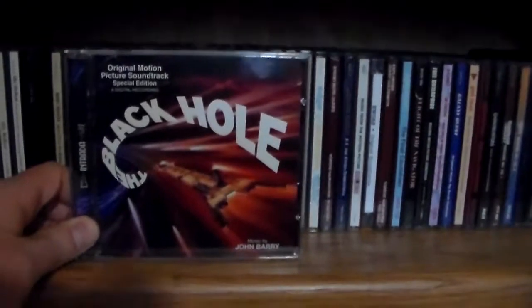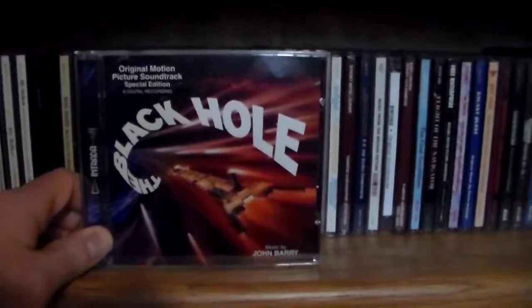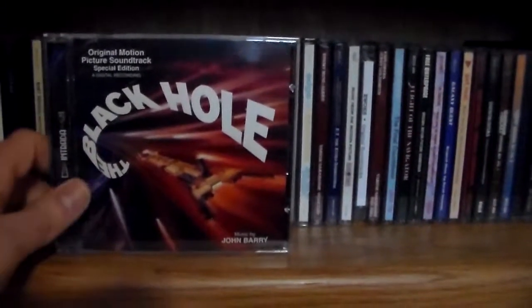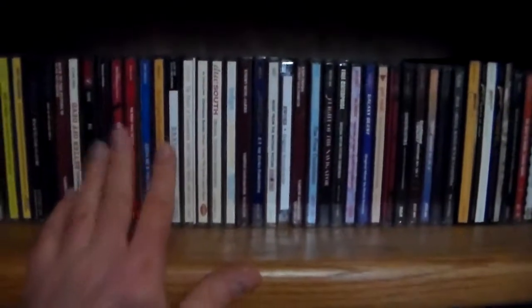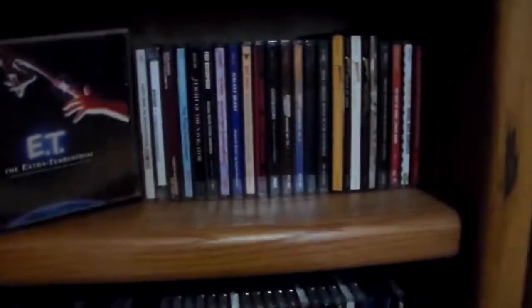The Black Hole — the story behind this is really interesting because it was the first digitally recorded soundtrack for a movie. It was never released on CD until 2011. Digital recording techniques were just beginning back in 1979, and by the time they were going to do a CD release they had to figure out how to extract the digital files from a format that wasn't easily accessible. The liner notes tell the whole fascinating story. And E.T. by John Williams — one of his best scores ever.